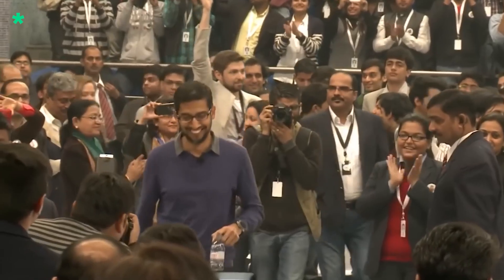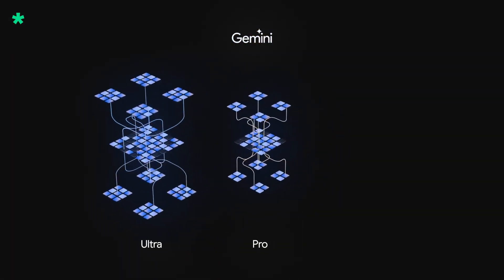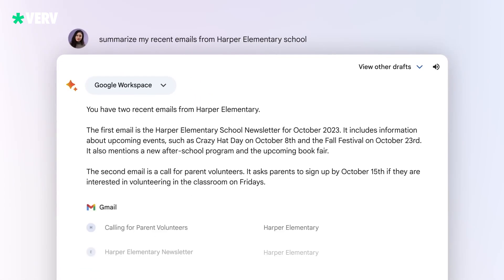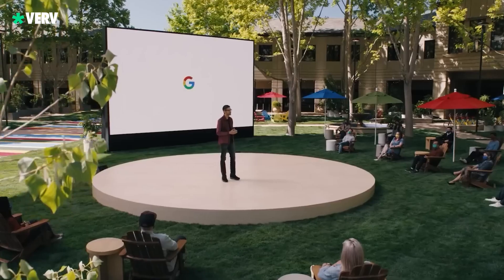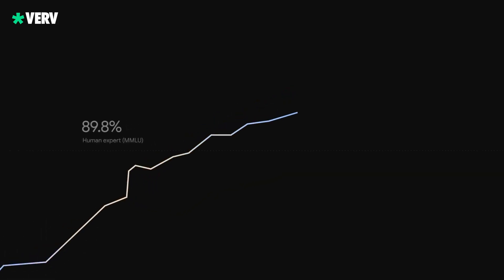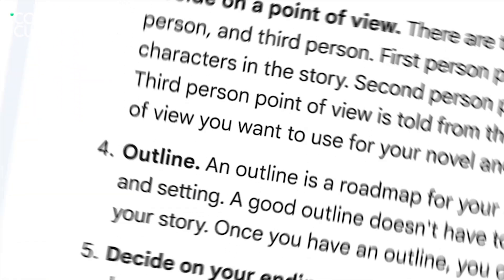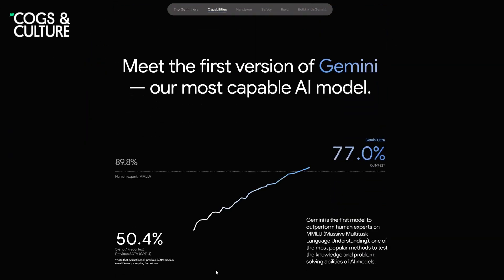Google's got a superhero duo: Gemini Advanced and the Ultra 1.0 model. It's not just about chatting — it's about conquering the tech realm. Google says Gemini Advanced is far more capable at highly complex tasks like coding, logical reasoning, following nuanced instructions, and creative collaboration.